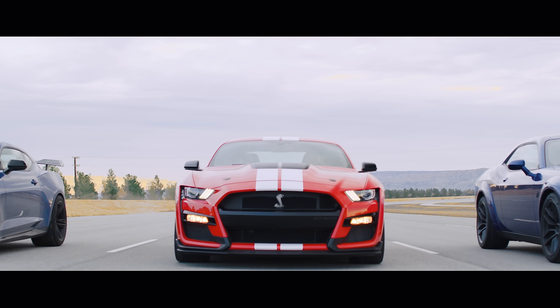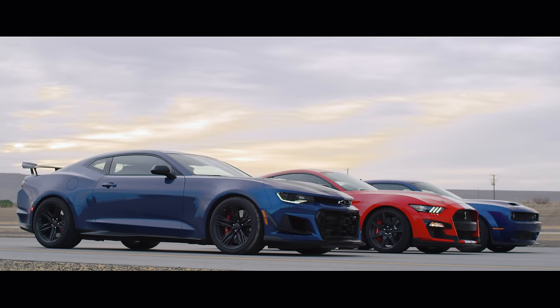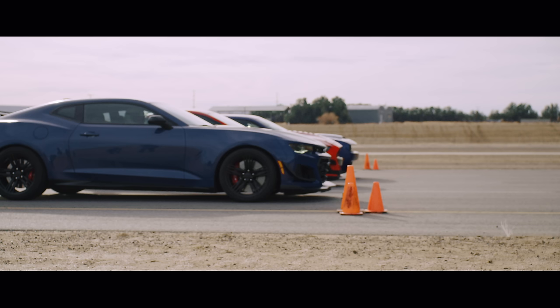And they're all automatics too — yes, even the GT500, although it's technically a dual clutch. We've already tested these cars, but now we want to find out which performs best in a heads-up drag race.